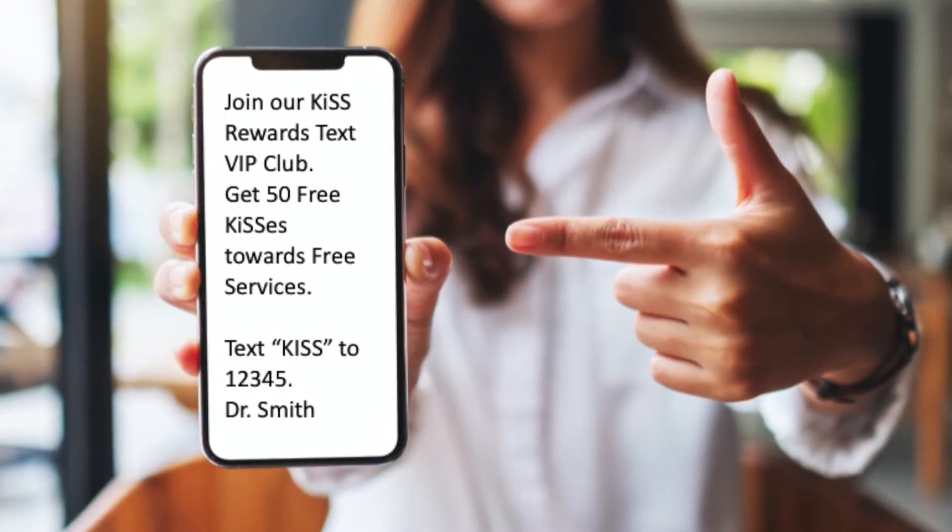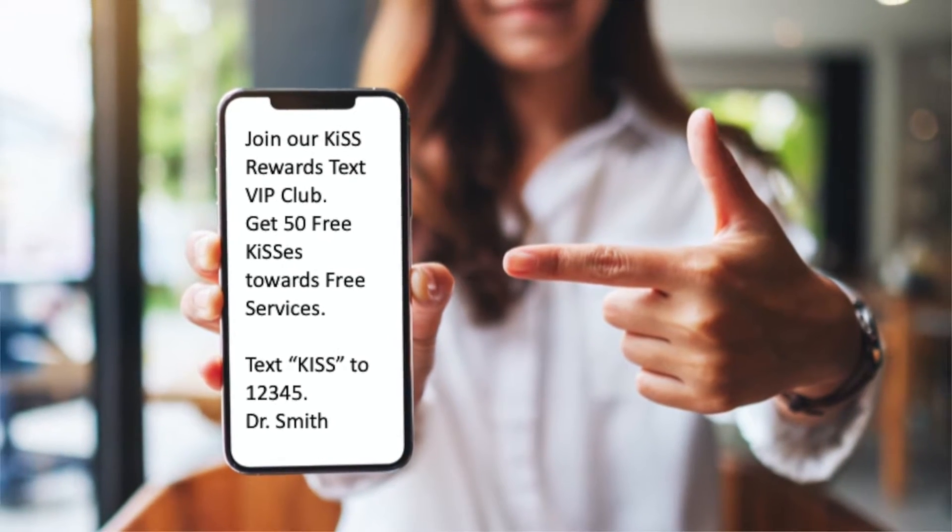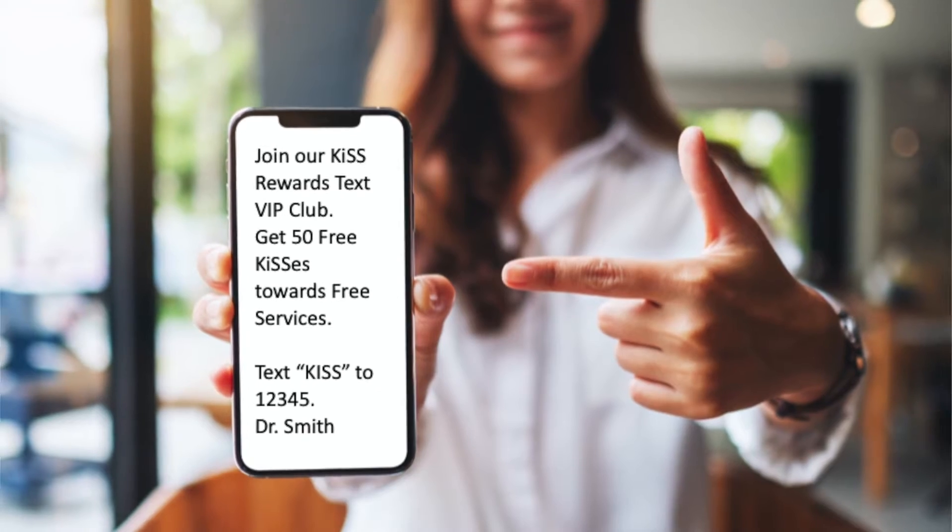Now you need compelling text messages. This is not a time to be coy — be direct and clear. Text a short message that creates urgency and includes a special offer with a tight expiration. For example: 'Join our KISS Rewards Text VIP Club — get 50 free KISSES towards free services. Text KISS to 12345. Dr. Smith.' Then periodically send a text or an image with a killer offer that ends on Friday.